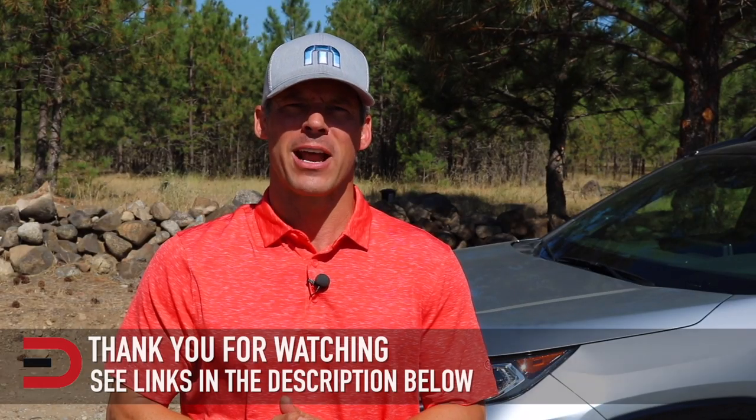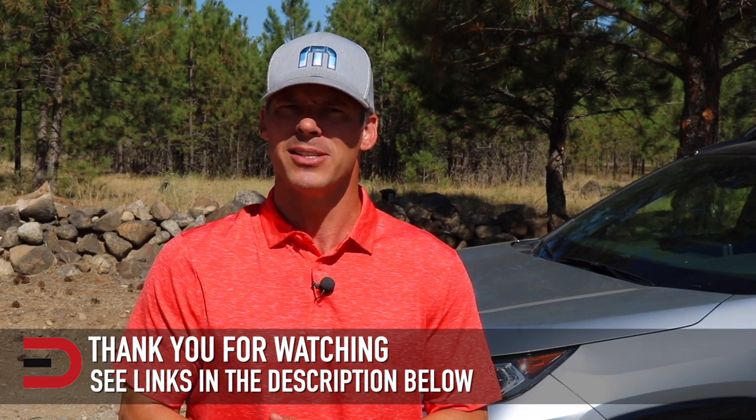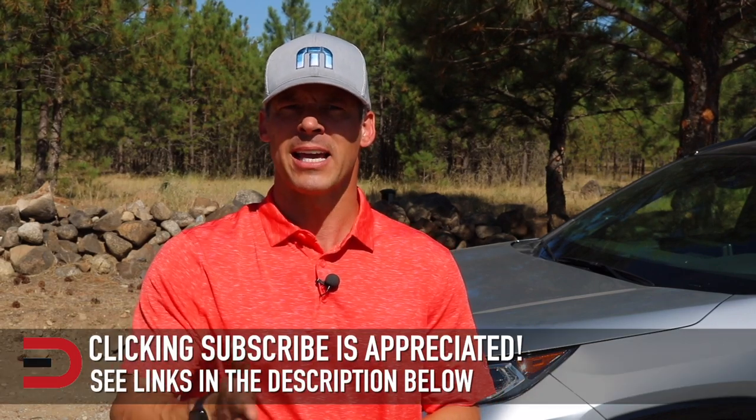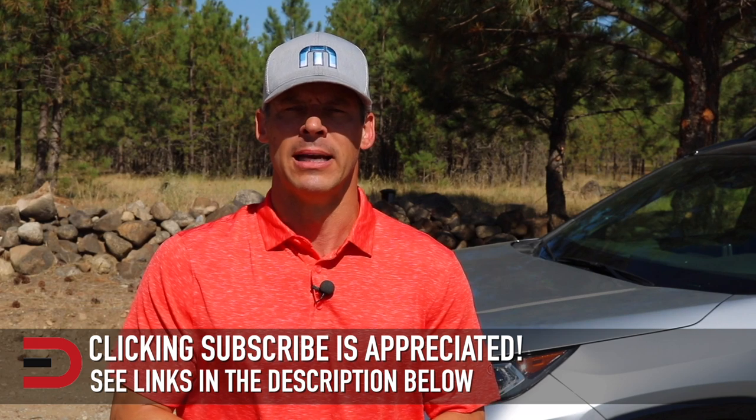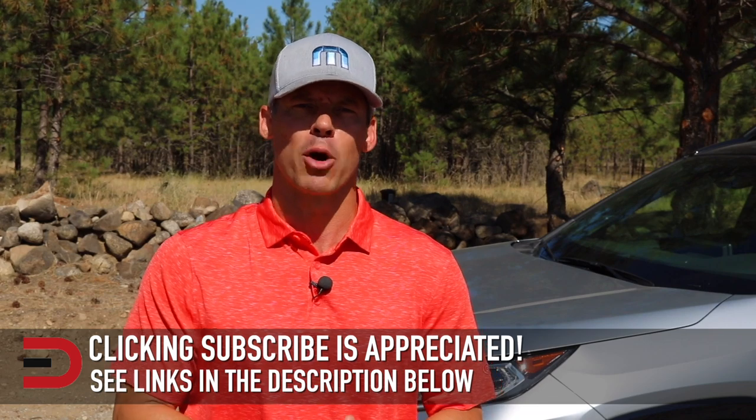I've added links in the description below to some of the best-selling automotive accessories and products on Amazon right now, plus links to some of the product reviews I've done. Take a couple of seconds and click the subscribe button — I'm uploading two, three, sometimes four new videos every week. If you have any constructive criticism, thoughts, or suggestions about my video, please leave them in the comment section below.